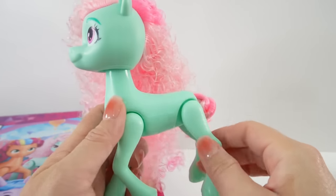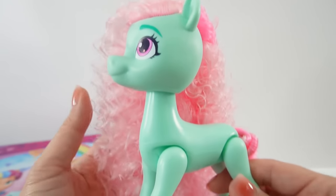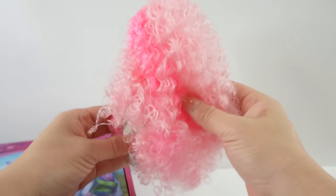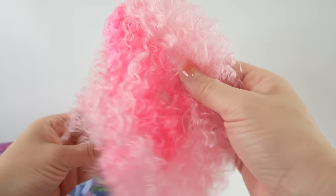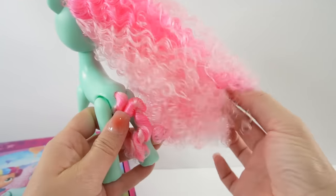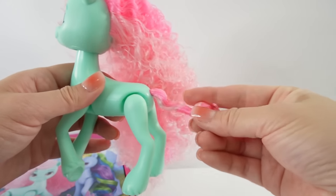This is a six-inch pony and as you can see she comes with a lot of hair. Let me hold her further back so I can fully appreciate just how much hair she has. It fully covers her entire body from this side, and I love that it's two-toned — light pink and then darker pink.